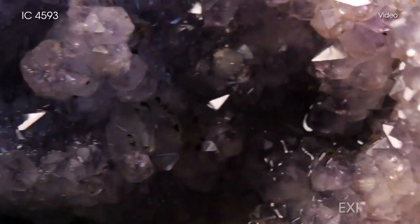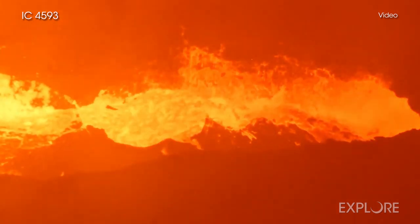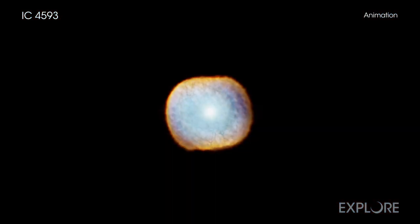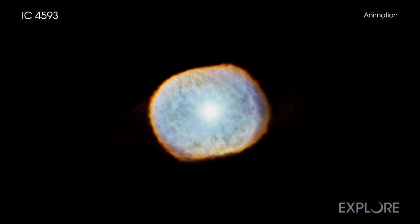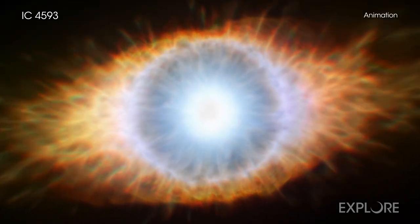On Earth, amethysts can form when gas bubbles in lava cool under the right conditions. In space, a dying star with a mass similar to the Sun is capable of producing a structure on par with the appeal of these beautiful gems.